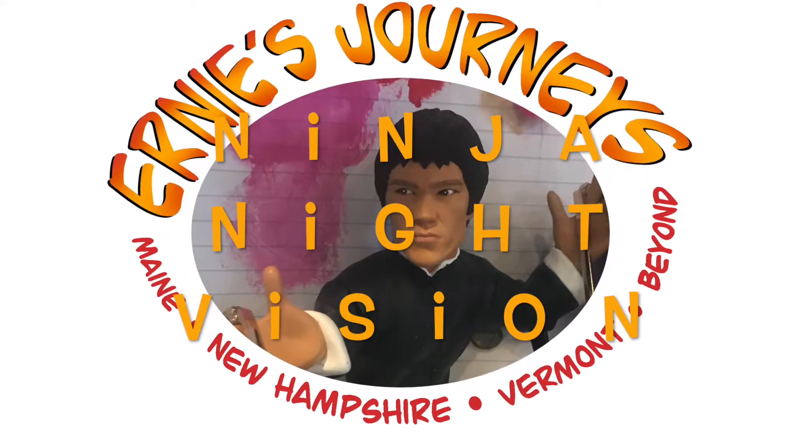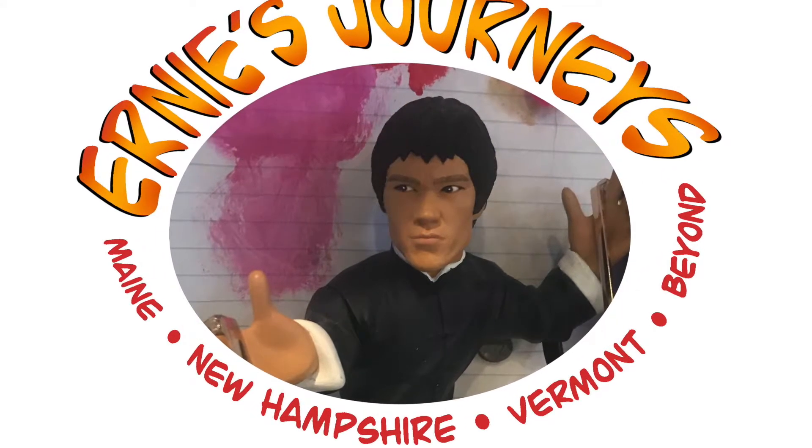If you like this video, give the channel a like. No! Hello there! I recently picked up a pair of night vision binoculars for my wife, and she went out to test them for the first time and was able to get some footage of some deer.